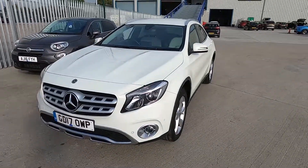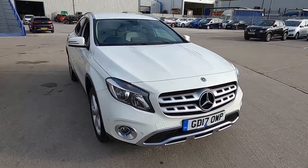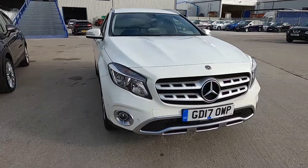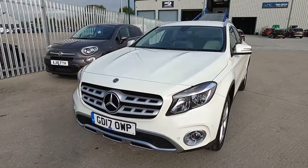Welcome to London Motor Company. My name's Sam and this is our 17 plate Mercedes-Benz GLA. It's done 23,500 miles and in this video I'm going to show you the outside and inside of the car, and later on I'm going to give it a test drive.